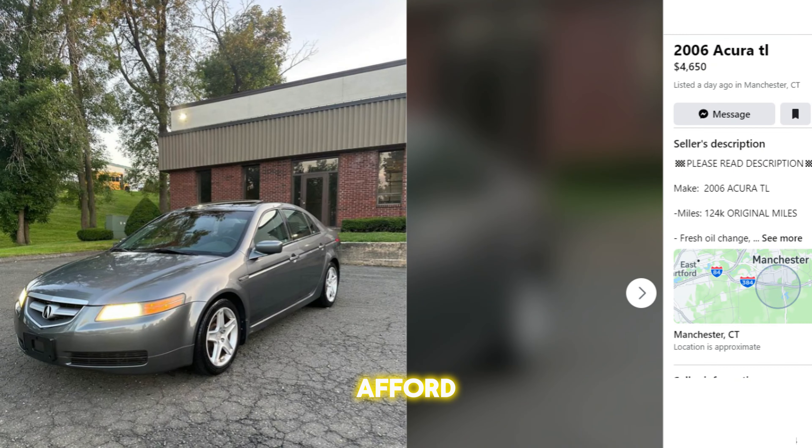It's a car that's fast, fun, and won't have you living off ramen noodles to afford it.